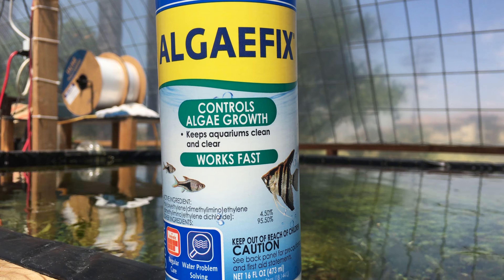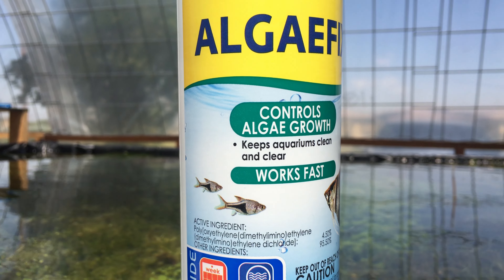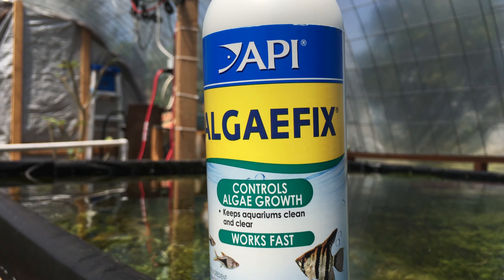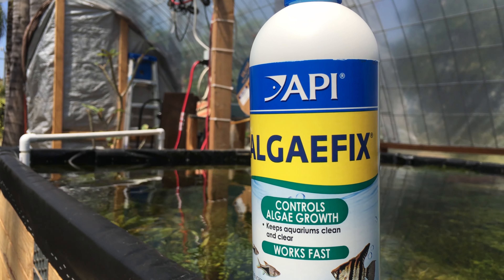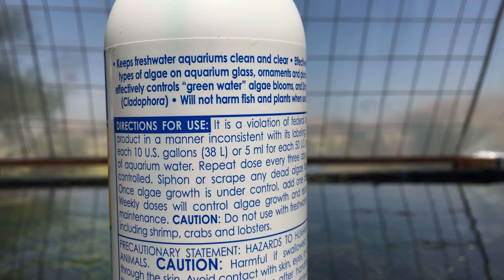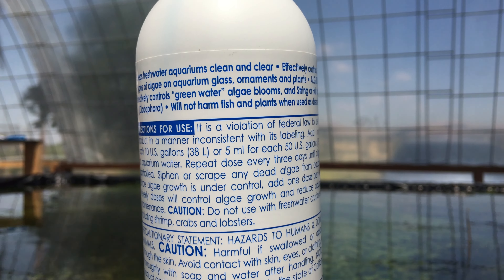This is a product they sell for aquariums. They also sell a version for ponds. You'd think I would use the pond version because I have a pond, but I just use the aquarium version and it still works pretty well. For those of you that have koi ponds, you can definitely use their pond version of Algae Fix. It'll definitely help clear up your koi pond and keep all that scum algae out, which can be really frustrating to deal with.